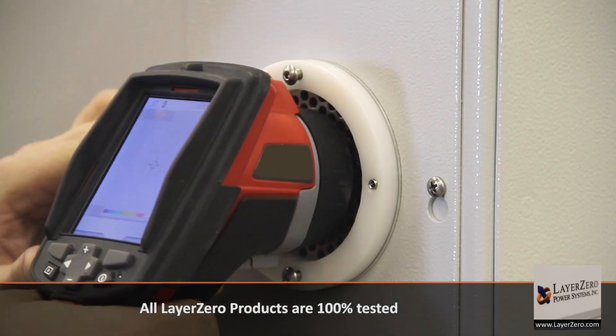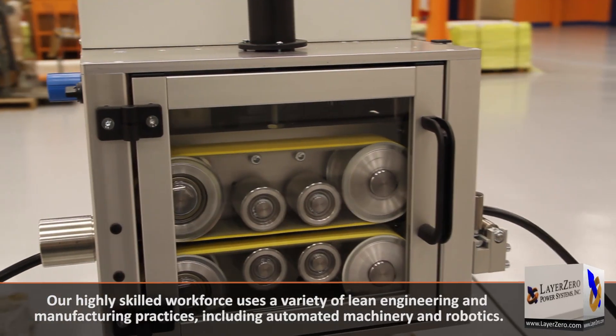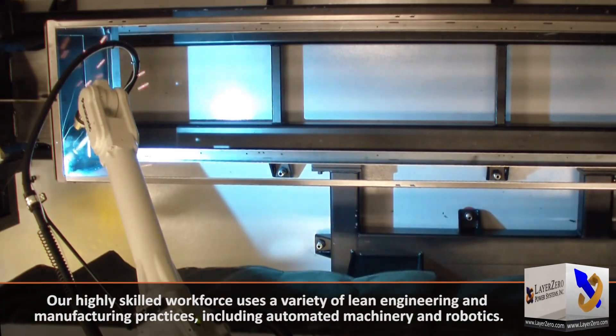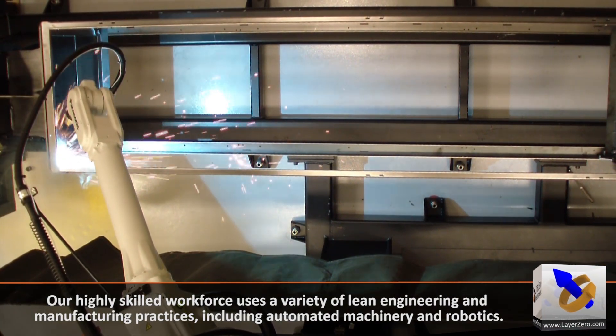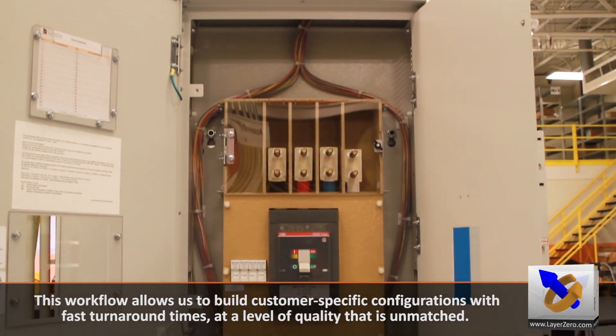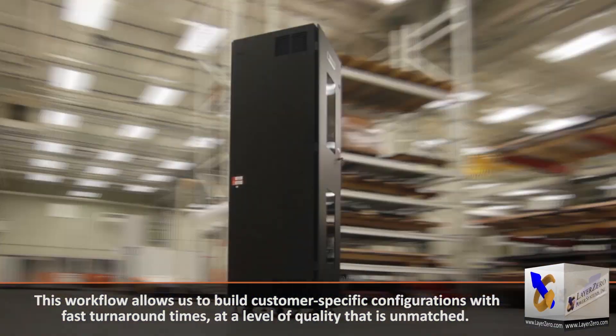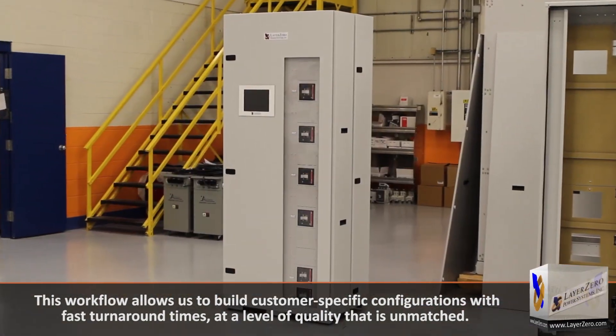All Layer Zero products are 100% tested. Our highly skilled workforce uses a variety of lean engineering and manufacturing practices, including automated machinery and robotics. This workflow allows us to build customer-specific configurations with fast turnaround times at a level of quality that is unmatched.